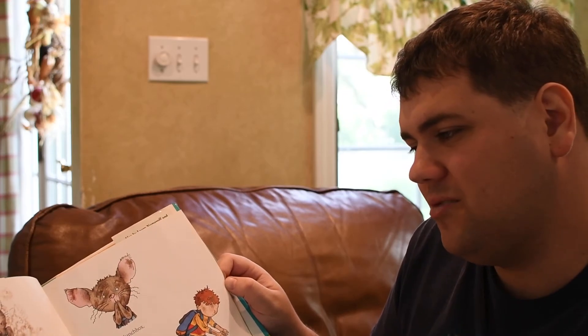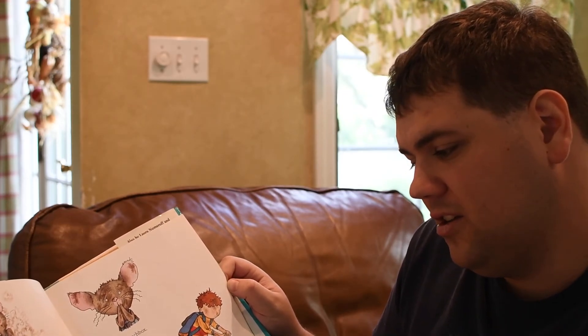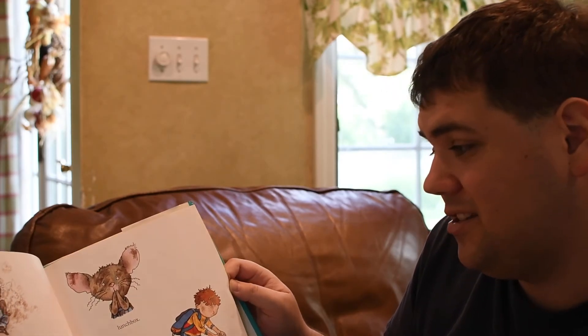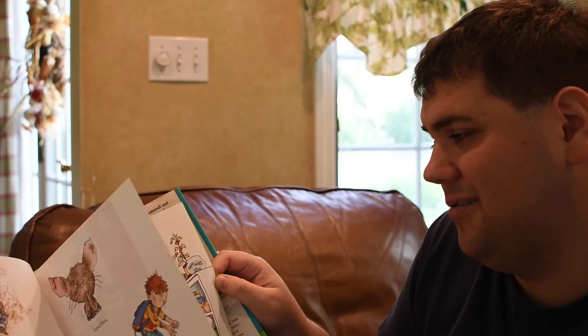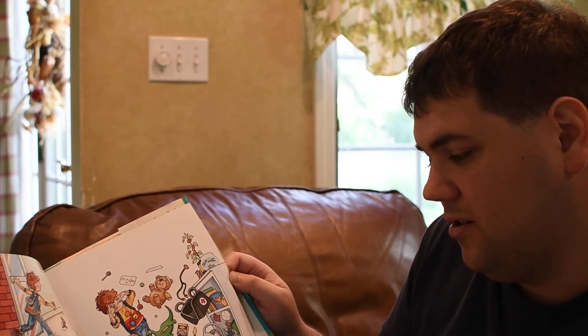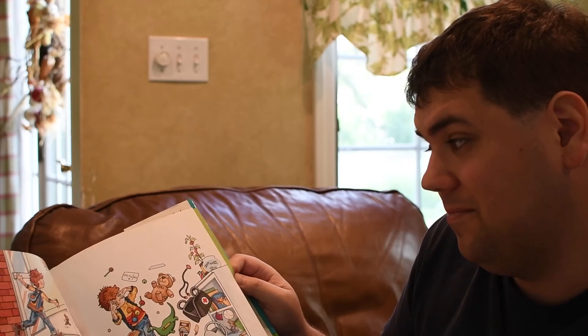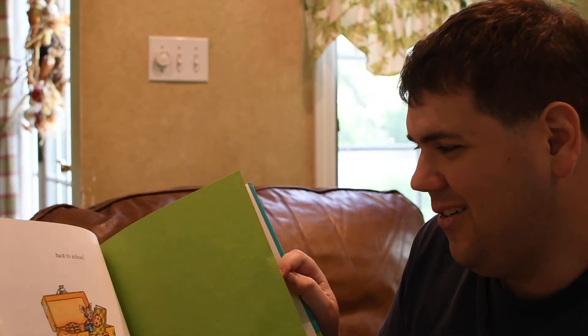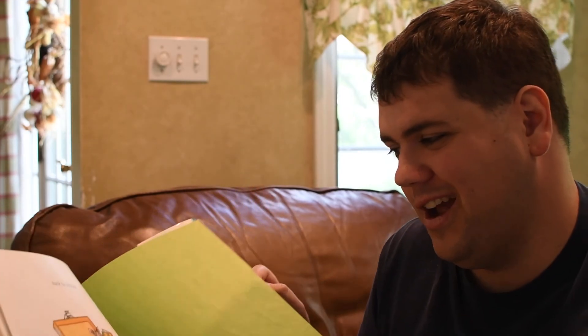When he stops to catch his breath, he'll want to eat his snack. So he'll ask you for your lunchbox. And chances are, if he asks you for your lunchbox, you'll have to take him back to school. What a nice little story. The end.